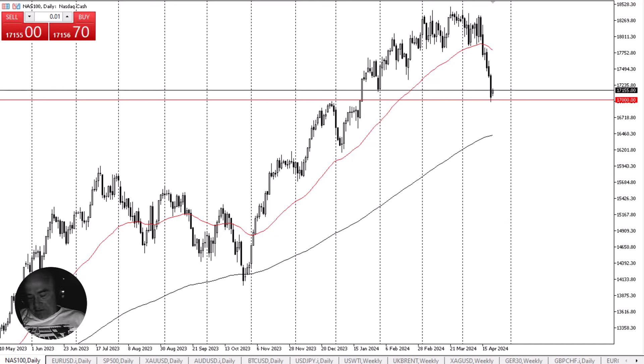NASDAQ 100 attempts to recover. This is Chris Lewis from FXEmpire taking a look at the NASDAQ 100. The NASDAQ 100 has rallied a bit during the early hours on Monday as it looks like we are trying to recover. The 17,000 level of course is a large round figure that a lot of people will pay attention to, and it's also possible to keep in mind that the market is looking at this as previous resistance.